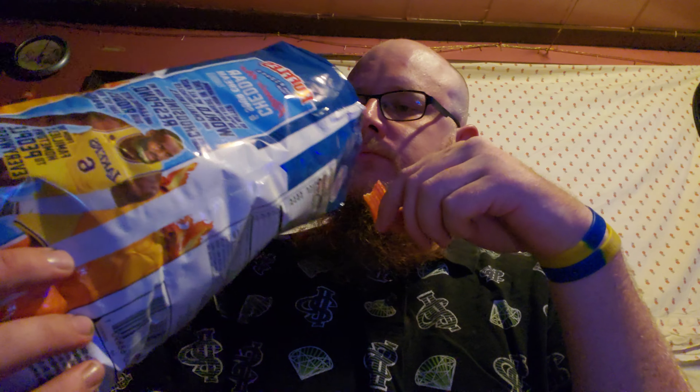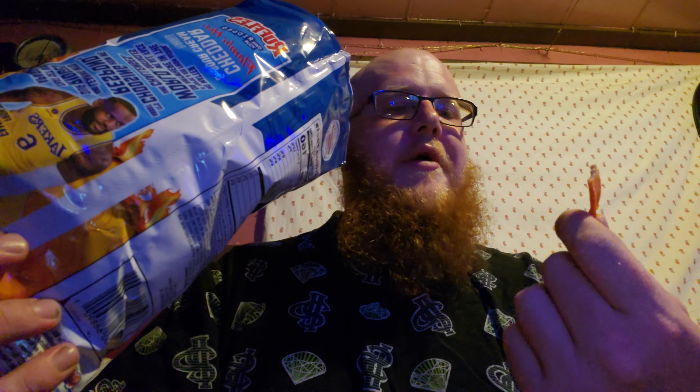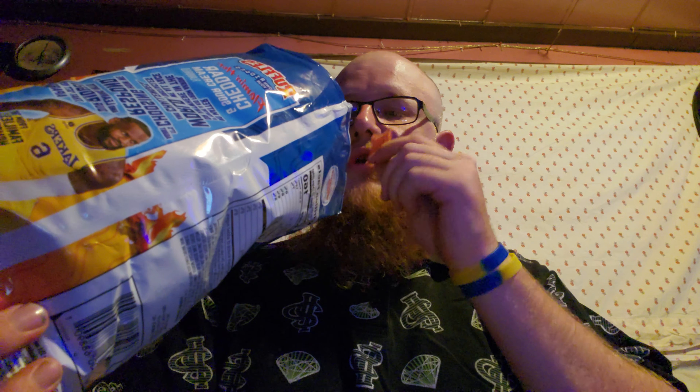Ooh. You can definitely taste the cheddar and sour cream on these. The first chip was pretty good with seasoning. I mean, I'm looking down in the bag — some of them could use a little bit more seasoning, but thumbs up for me. There's still no heat from it yet.